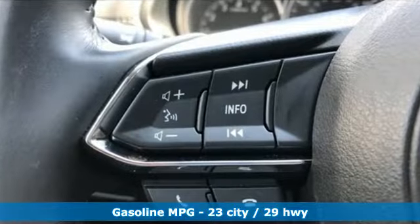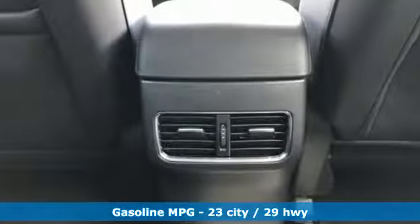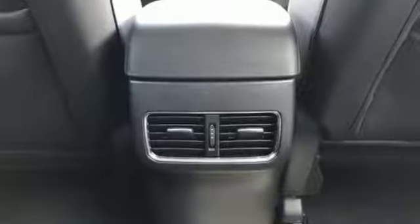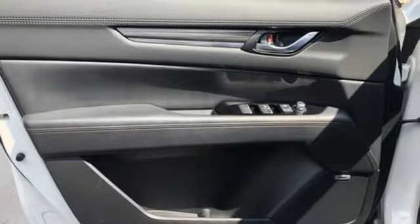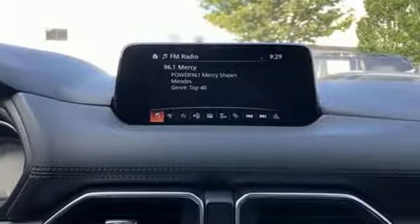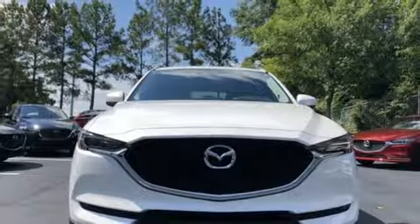The cabin is built for both enjoyment and rejuvenation, with the Mazda Connect infotainment system, touchscreen display, and Bluetooth. The rear-view camera, smart city brake support, and 2.5-liter Skyactiv-G engine offer convenience, safety, and efficiency. This CX-5 elevates your drive in every way.